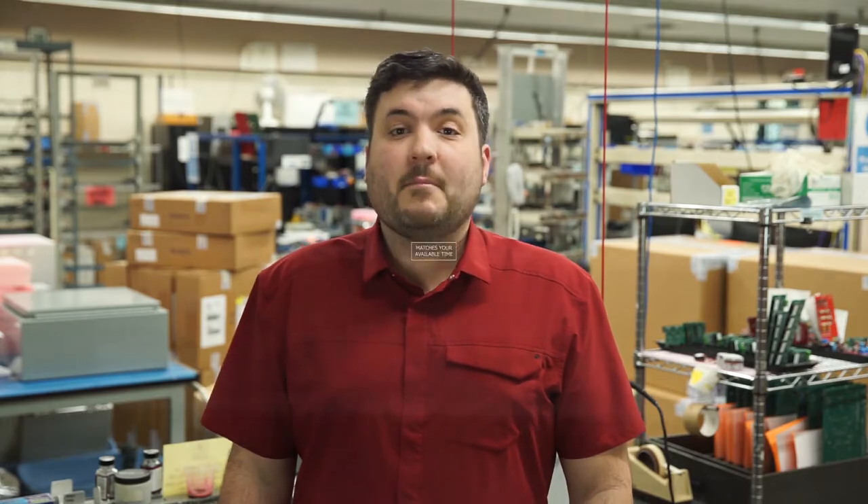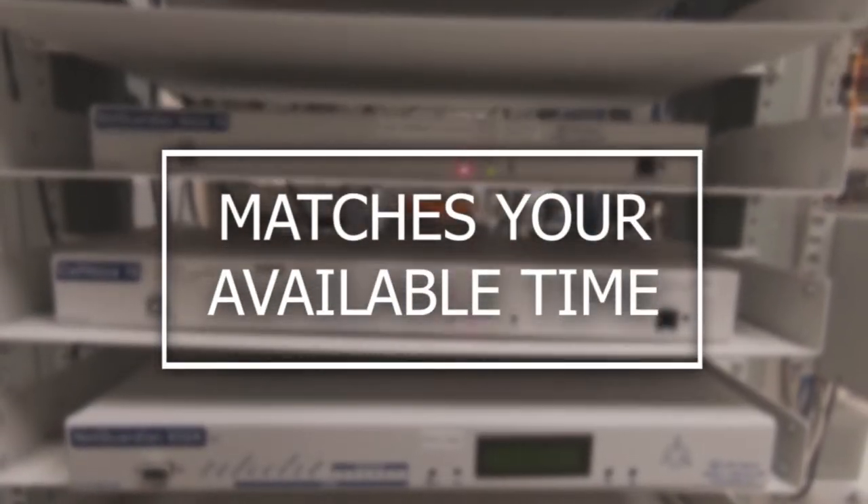Let's start off with the first of our three important characteristics of the best SCADA systems: a system that matches your available time. Many people, when they're evaluating SCADA systems for the first time, really don't appreciate the large breadth that exists in the marketplace as far as how much time you'll have to devote to the project and what kind of expertise you have to bring to the table. And that breaks into two major subcategories.